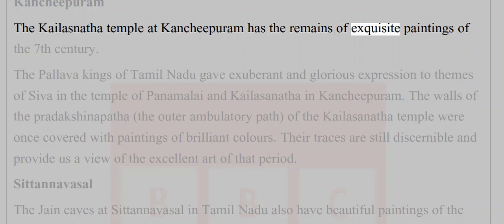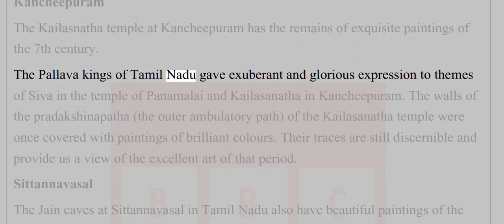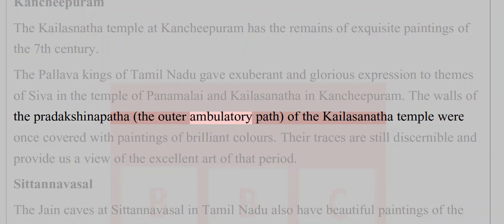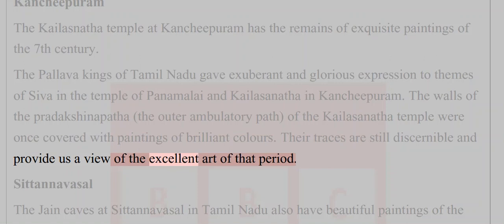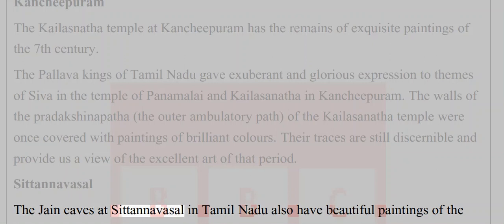The Kailasanatha temple at Kanchipuram has remains of exquisite paintings of the 7th century. The Pallava kings of Tamil Nadu gave exuberant and glorious expression to themes of Shiva in the temples of Panamalai and Kailasanatha in Kanchipuram. The walls of the Pradakshinapatha — the outer ambulatory path — were once covered with paintings of brilliant colors; their traces are still discernible, providing a view of the excellent art of that period.